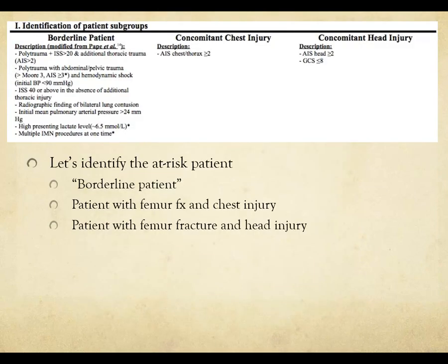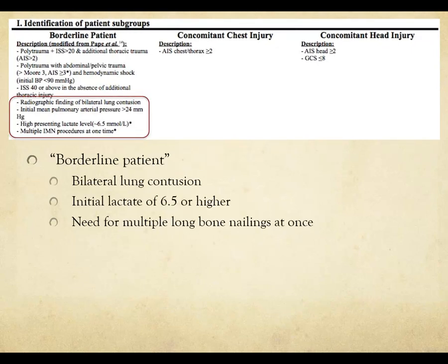One of the first things you have to do is identify who's at risk. There's the so-called borderline patient — defined in part from Christophe Poppe's work — including patients undergoing multiple IM nails or presenting with high lactate. Other at-risk patients are those with femur fractures and chest injuries, or femur fractures and head injuries.